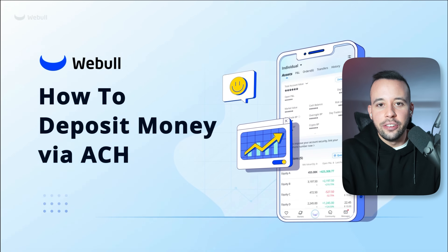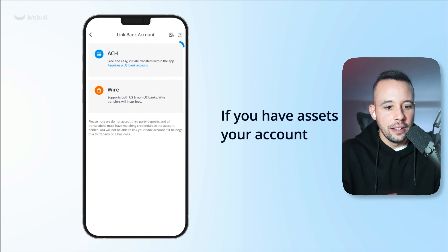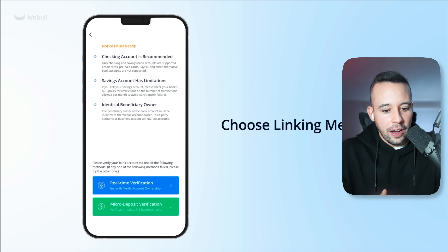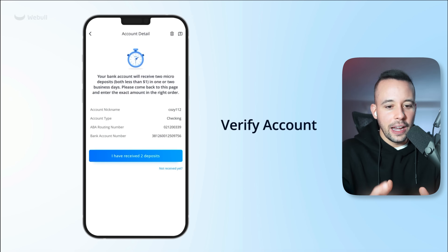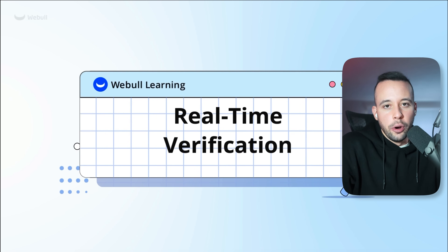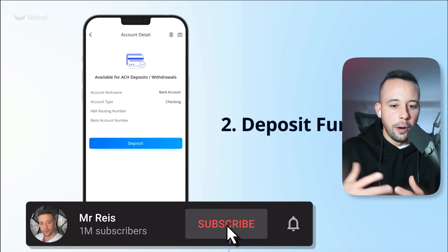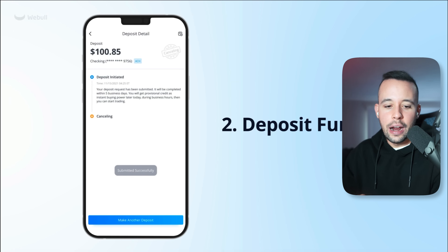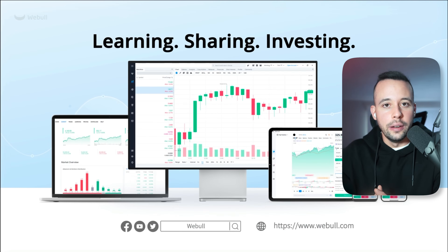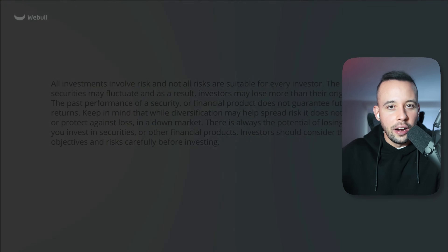They're showing you how to deposit money via ACH on the Webull app. All you have to do is link your bank account — go into assets, link your bank account, go to deposit, then click ACH, then do a real-time verification. You can verify in two ways: link your bank account or send your bank account details. After you've verified, deposit the funds — it can be as little as $1. If you deposit $1, you're eligible to win. Your account is activated, you'll win the fractional shares, and you can start investing.